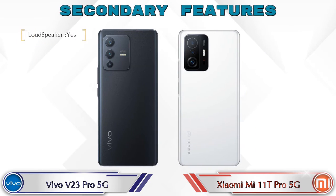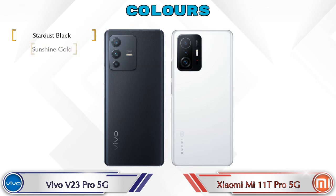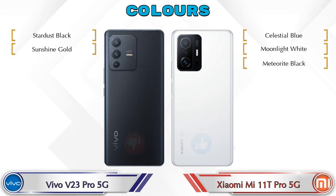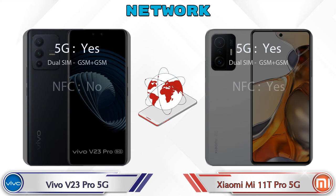Let's see the secondary features of both phones. Talking about color options: the V23 Pro 5G has 2 colors and the 11T Pro 5G has 3 color options available. This is the detail about network, Bluetooth, GPS, and Wi-Fi.